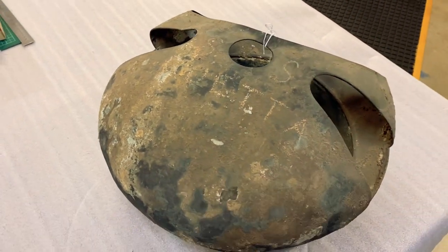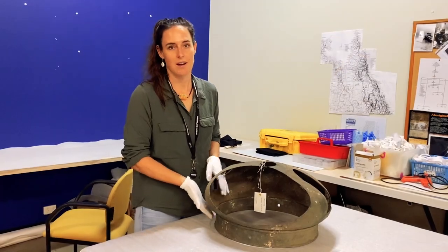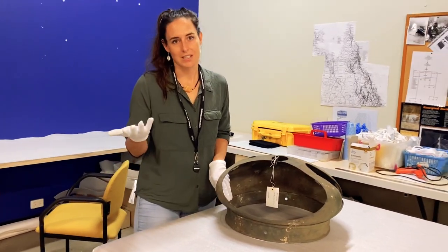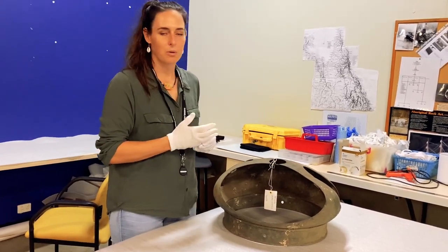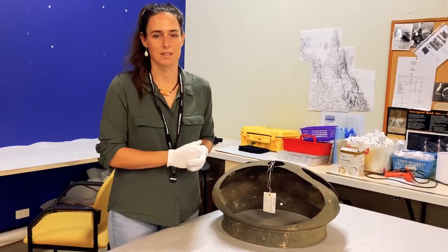A really interesting story about binnacles is they were often secured — this cover was secured — with iron nails to the wooden stand. It wasn't until about the late 18th century that they figured out that iron was obviously causing issues with the bearing of the compass and giving inaccuracies with readings. So after that, the binnacle was always simply copper alloy affixed with wooden dowels onto a wooden stand.